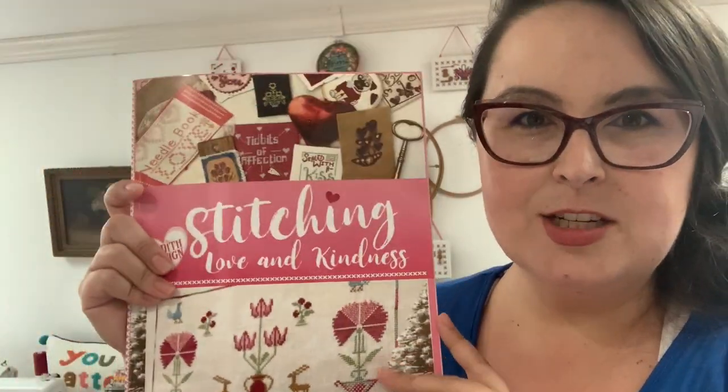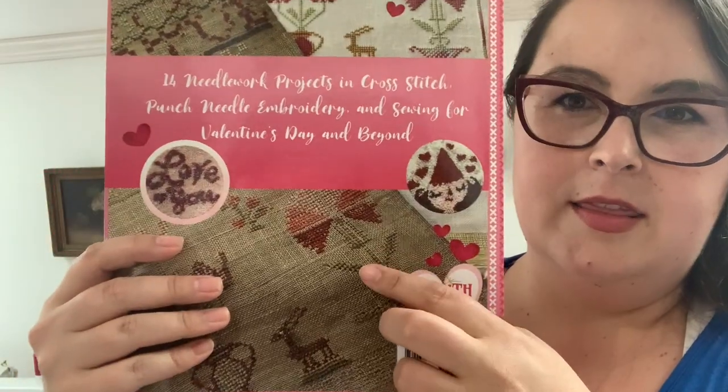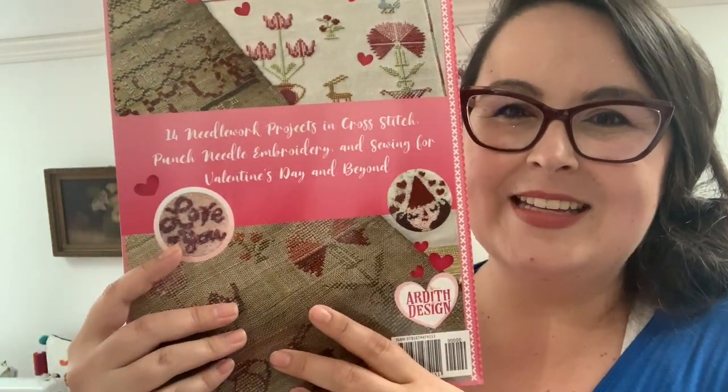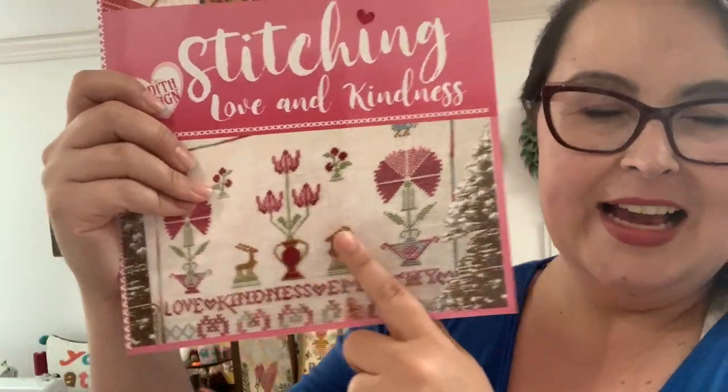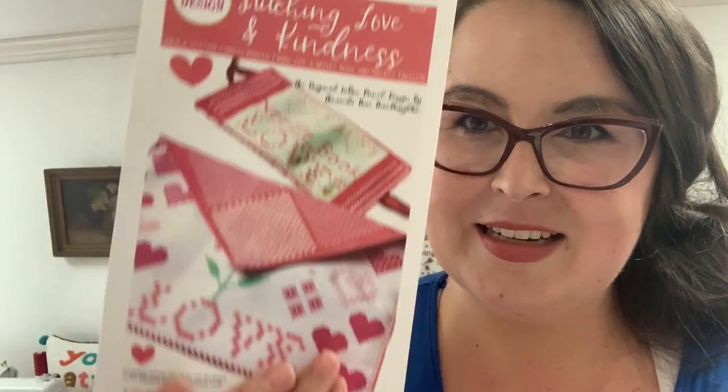I'm also bringing many of my published books, including Stitching Love and Kindness, which I released a couple years ago. It has an antique sampler I charted and my original sampler with love, kindness, and empathy. I'll also have the needle book and fabric panels available. There's been a lot of cutting, prepping, and getting stuff ready with the fabric panels.